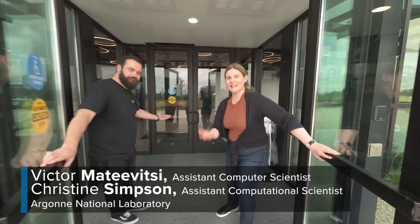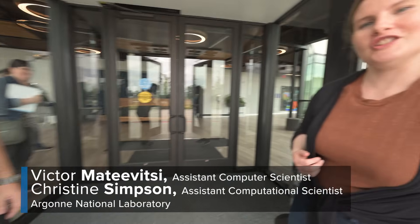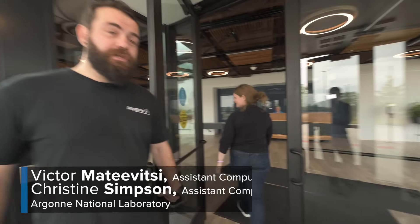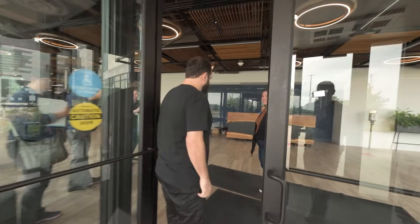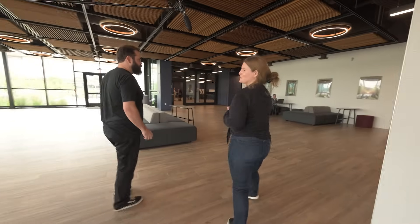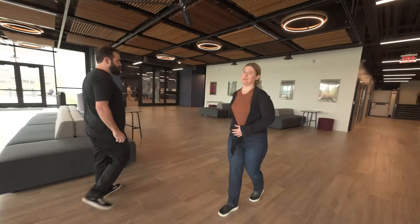Hi, welcome. Come on in. This is the Department of Energy's Argonne National Laboratory. We are the home of the Argonne Leadership Computing Facility, and what we do is we basically build supercomputers. ALCF is home to our newest, biggest supercomputer, Aurora.